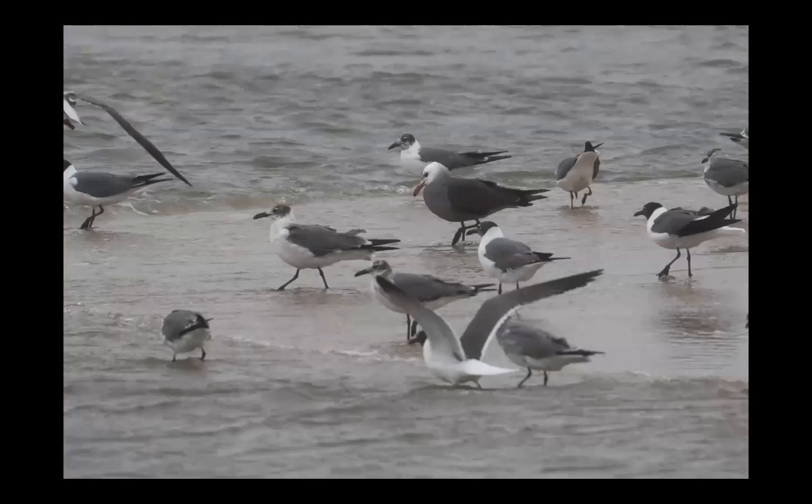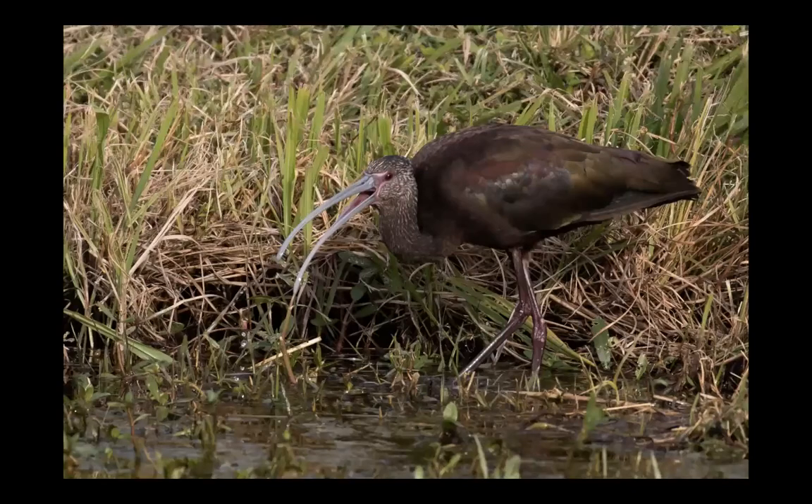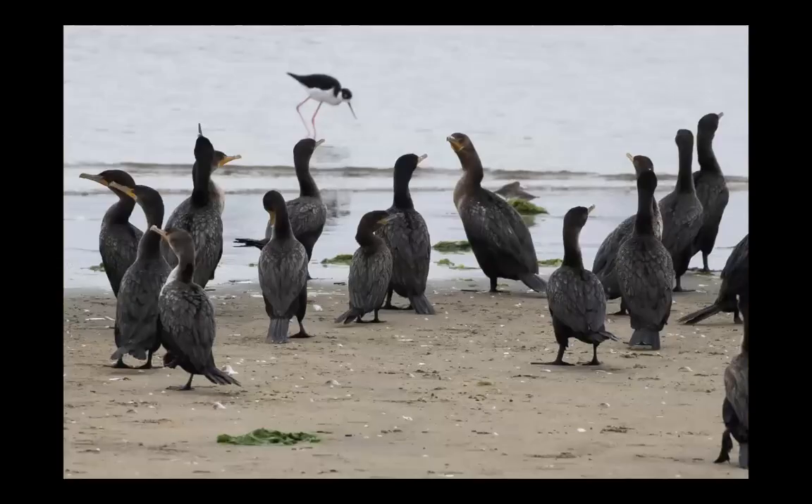Here's that same bird after it molted into adult plumage — it came up to Cape May and was the first record there. White-faced ibis, when they come to Florida, associate and flock up with glossy ibis. And if you look closely in the center of this photo, there's a tiny neotropic cormorant, which is often found out of range with the common and regular double-crested cormorant.